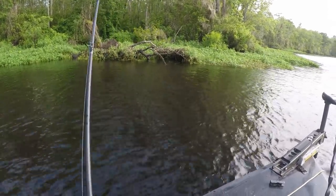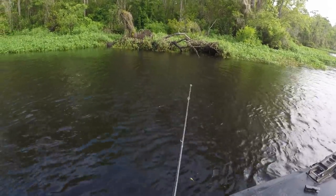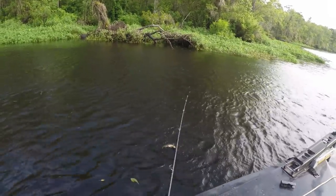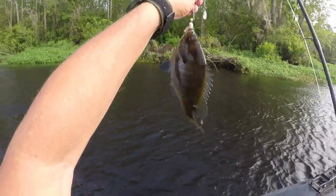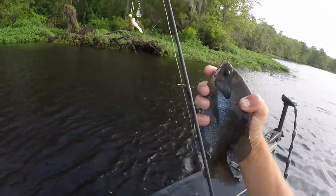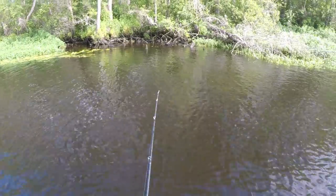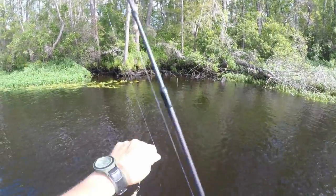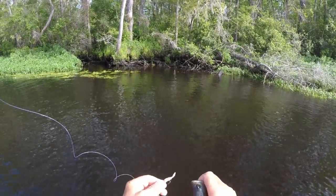Nice fish, whatever it is - probably brim again. You ain't quite as big, but you a nice brim. That's the third one caught out in the corner there. Oh, hand-sized brim here.